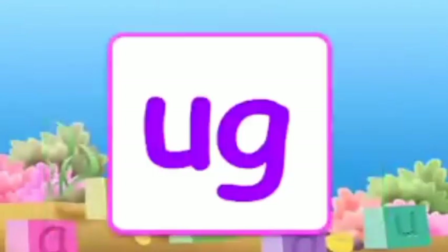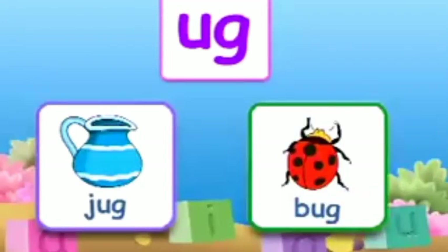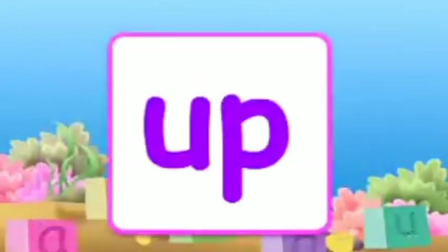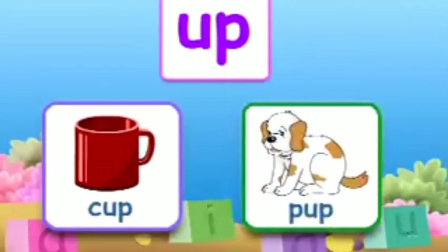The combination U-G makes 'ug'. Words with 'ug' are: jug, bug. Another combination is U-P making 'up'. Words with 'up' are: cup, up.